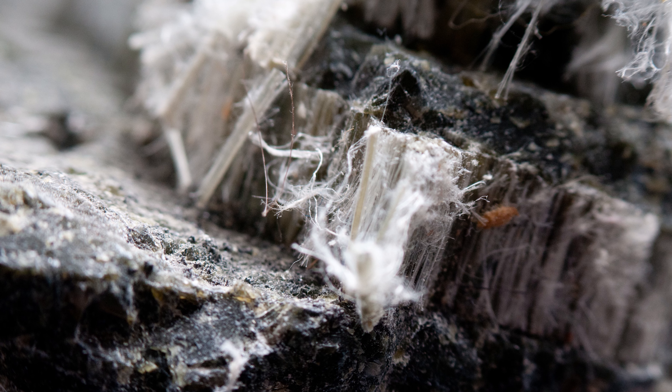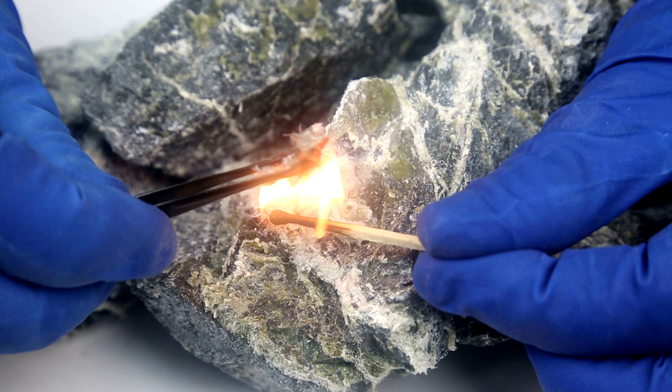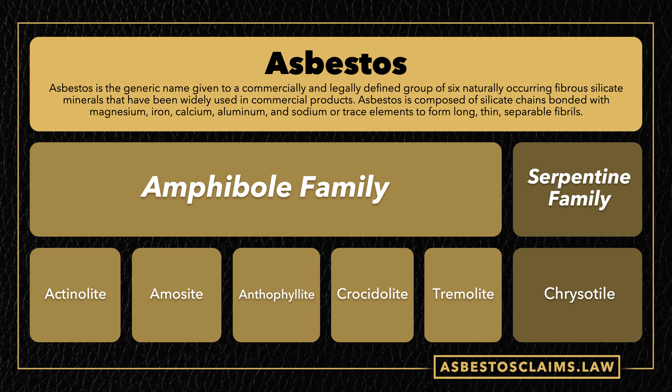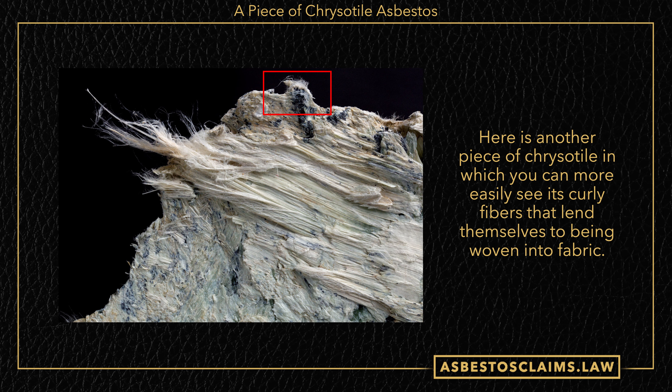To put it simply, all Chrysotile is asbestos, but not all asbestos is Chrysotile. Asbestos is an industry name for a group of minerals with useful properties, like being strong and resistant to elements like fire, rust, and electricity. There are six types of asbestos — five of which are from the amphibole subgroup and break up into sharp, needle-like fibers — which can be added to materials like cement, vinyl, tar, or glue to fireproof and strengthen them. The other type of asbestos is Chrysotile, and instead of sharp, straight needles, Chrysotile's fibers are curly, like snakes, hence its classification in the serpentine rock group.